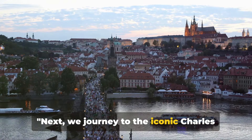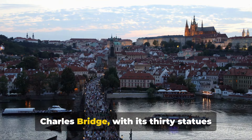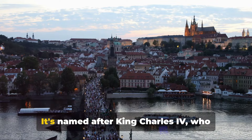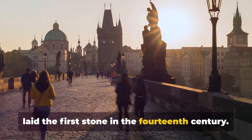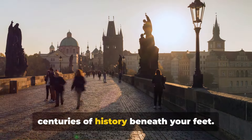Next, we journey to the iconic Charles Bridge and Old Town Square. Charles Bridge, with its 30 statues and statuaries, is a testament to Gothic architecture. It's named after King Charles IV, who laid the first stone in the 14th century. As you stroll across, you'll feel centuries of history beneath your feet.